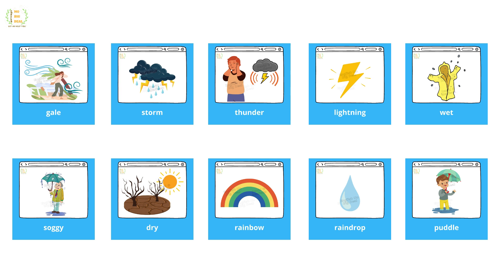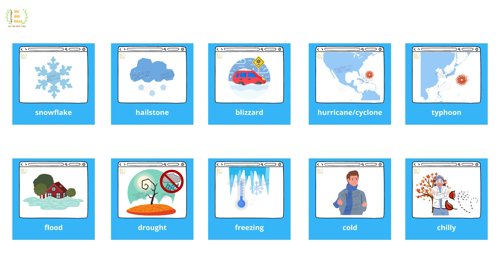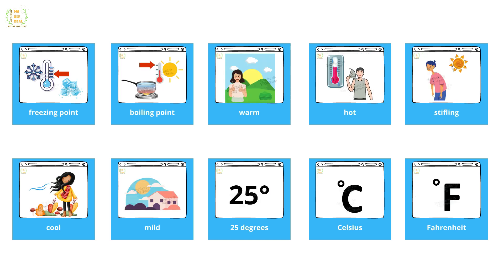Thunder, lightning, wet, soggy, dry, rainbow, raindrop, puddle, snowflake, hailstone, blizzard, hurricane, cyclone, typhoon, flood, drought, freezing, cold.